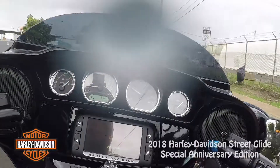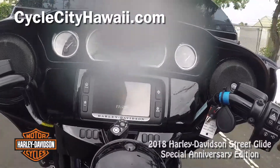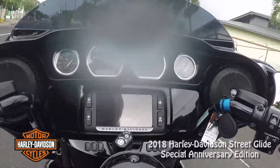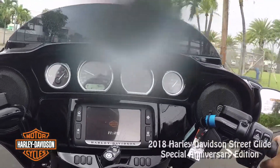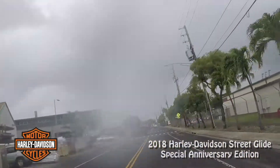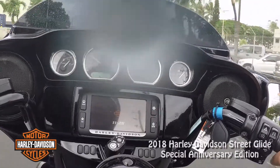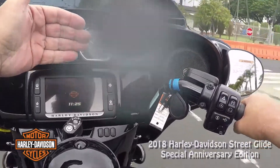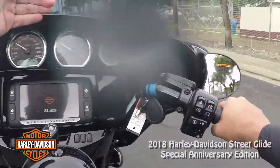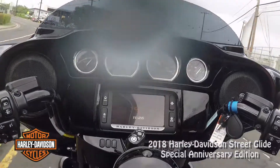I recently rented an Ultra Limited which has the Street Glide-type fairing, and the mirrors were on the handlebars and not on the fairing. I think I like them on the fairing better, like this one. It gives you a little more room up here. That's one of the things about the Street Glide — the fairing seems very close compared to the Road Glide, where everything's a little further away and the fairing is on the chassis, not on the handlebars.